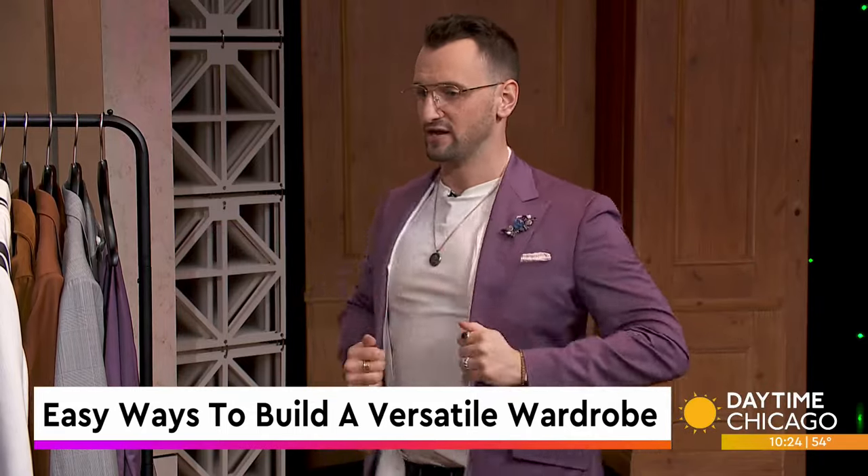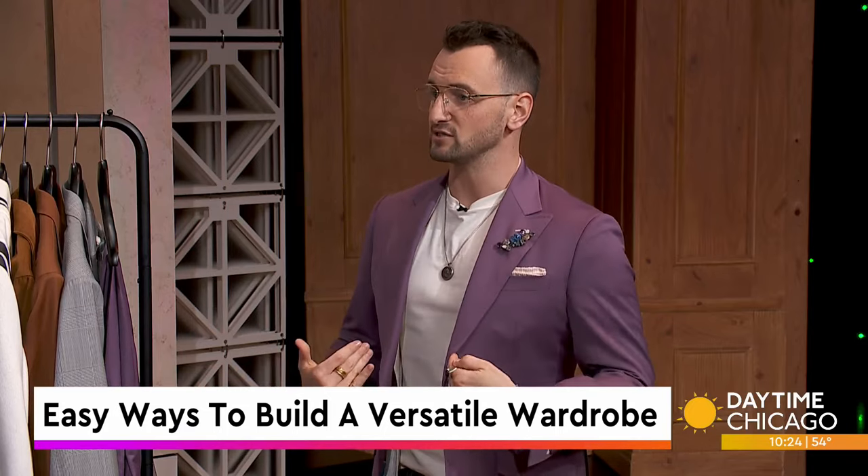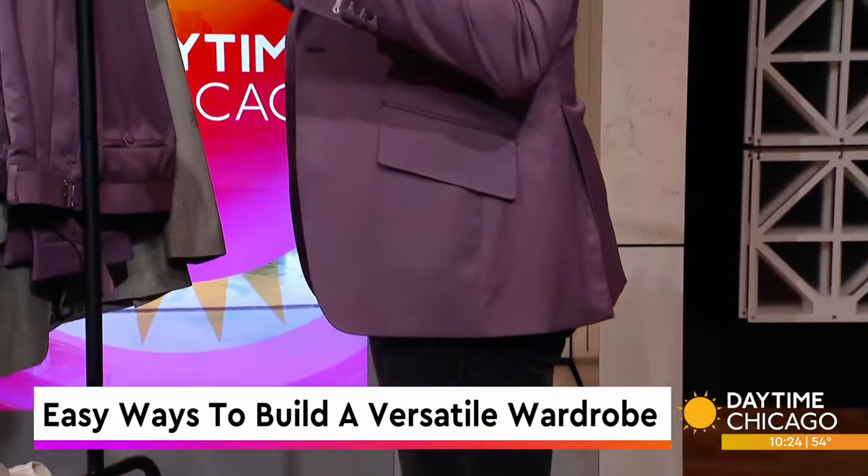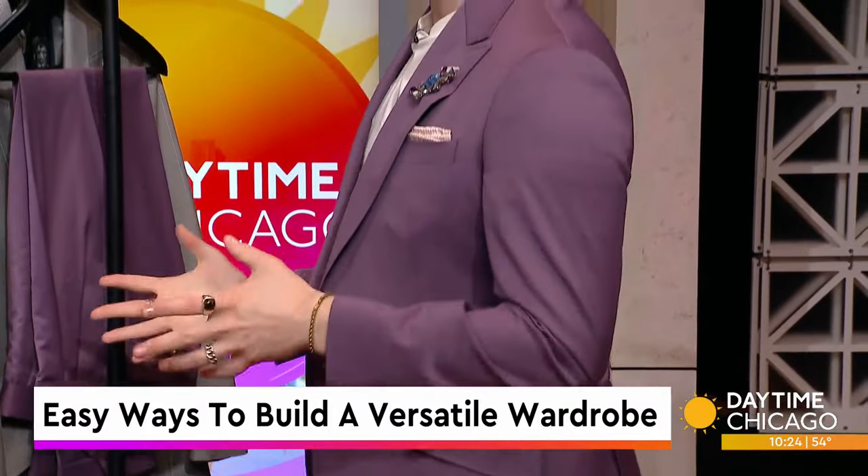If I have a timeless piece like this blazer in a trendy color — you see this type of color, you see lots of really pretty purples and pinks all over right now — if you use it in a timeless piece, you can wear this year after year.